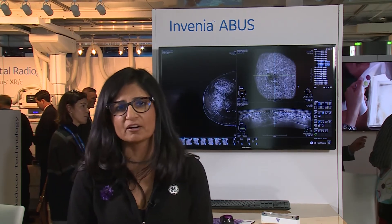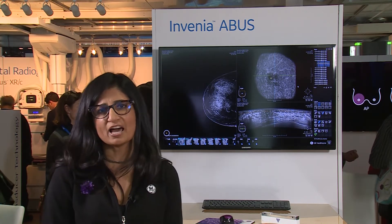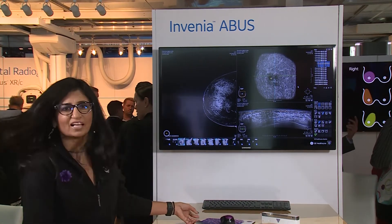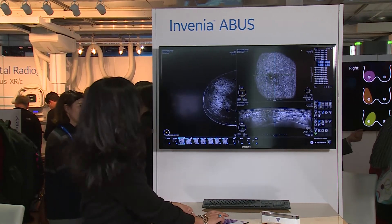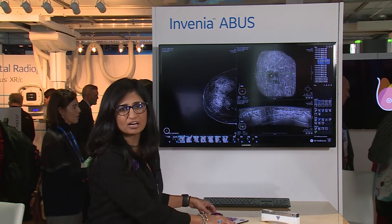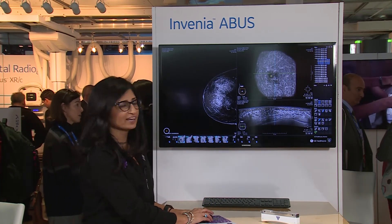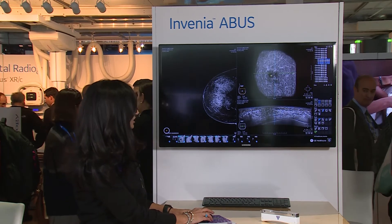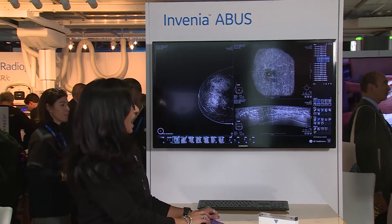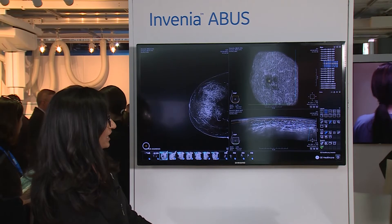Once the images are acquired, they're all sent to a workstation for a radiologist to interpret them, in addition to looking at the mammography at the same time. Once the images come across, this is a mammo — this is the dense breast tissue. This is where we are trying to have supplemental screening because we know cancers hide in dense breast tissue. It's a masking effect — like finding a snowball in a snowstorm. Adding ultrasound helps us find cancers easily.